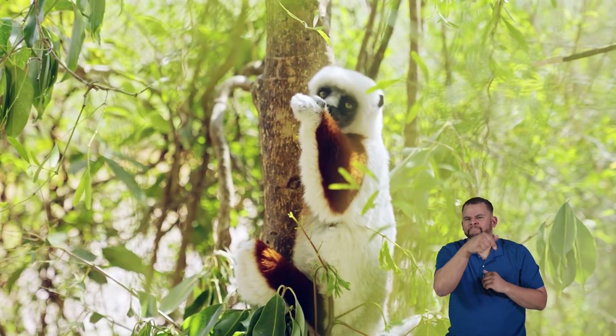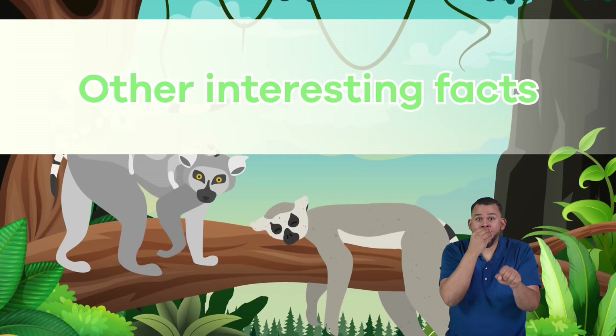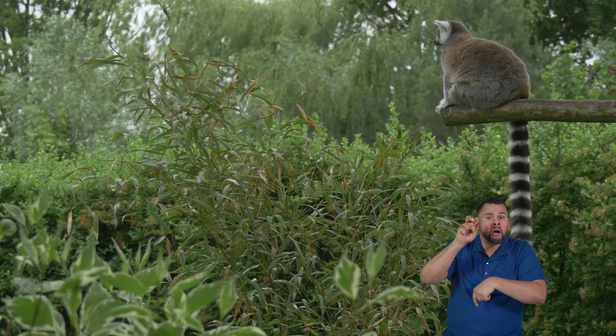They use their sense of smell to find ripe fruits and fresh leaves. So while they're not the fastest hunters, they're very skilled at finding delicious meals.